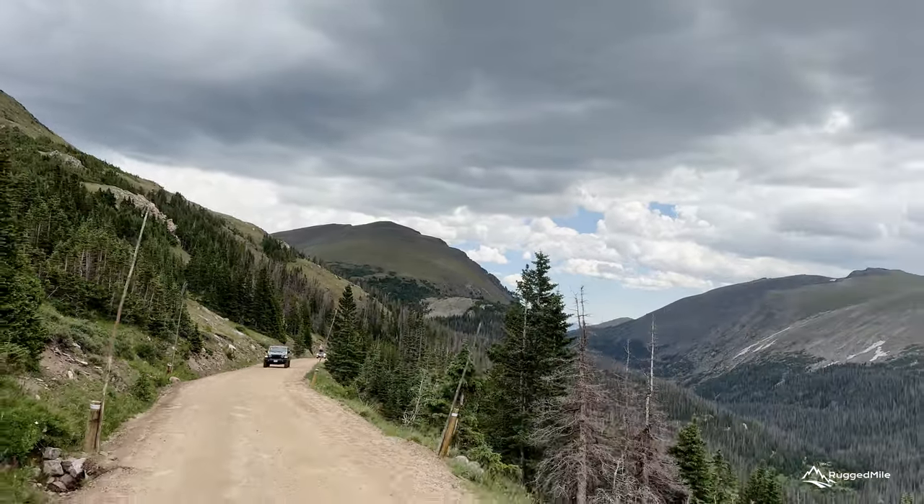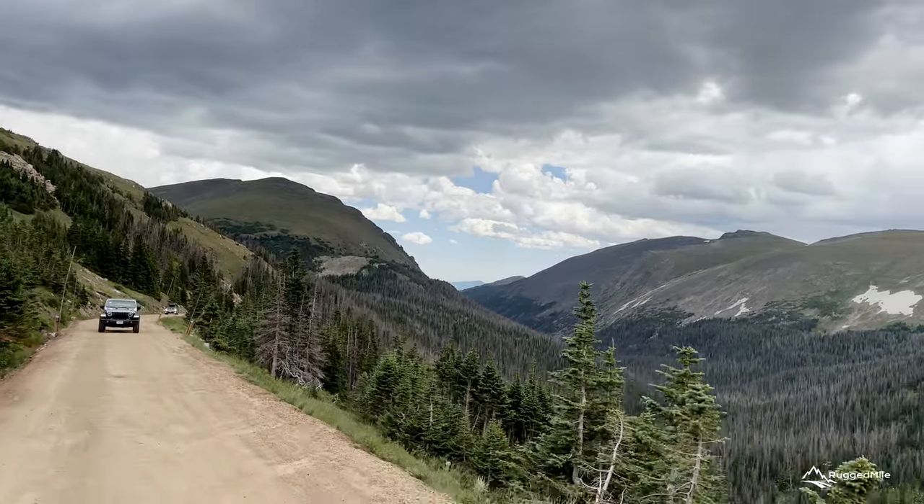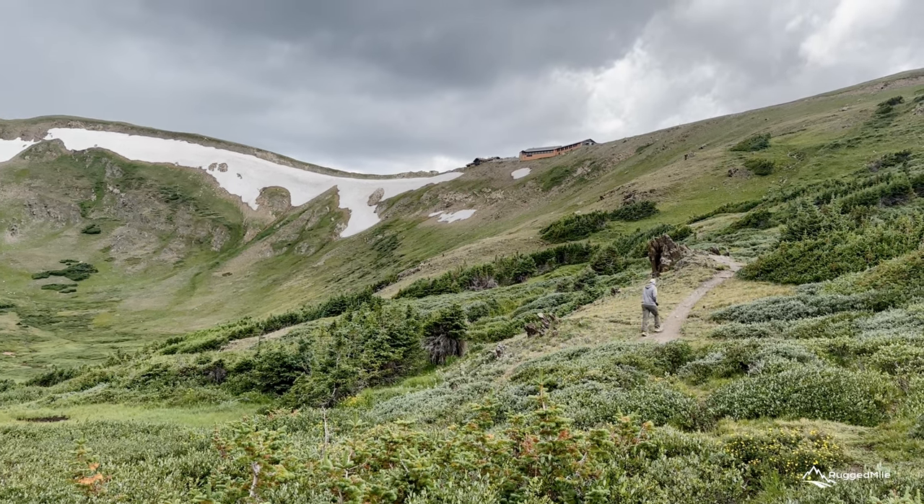As you near the top of the Old Fall River Road, the temperature change is quickly apparent and the tree-covered landscape becomes an alpine tundra covered with hardy vegetation and wildflowers.